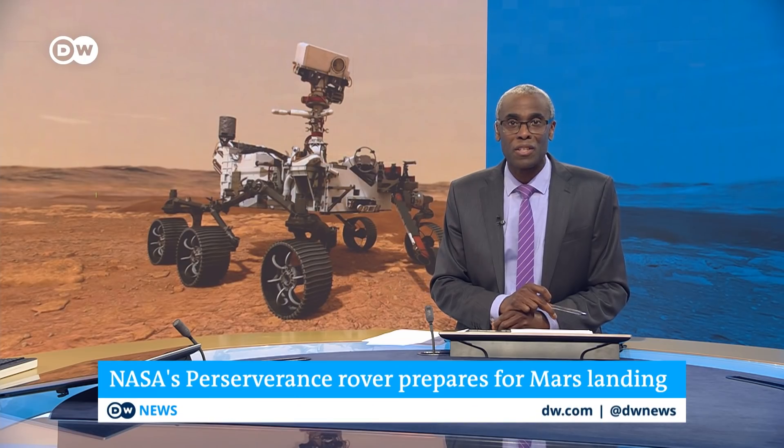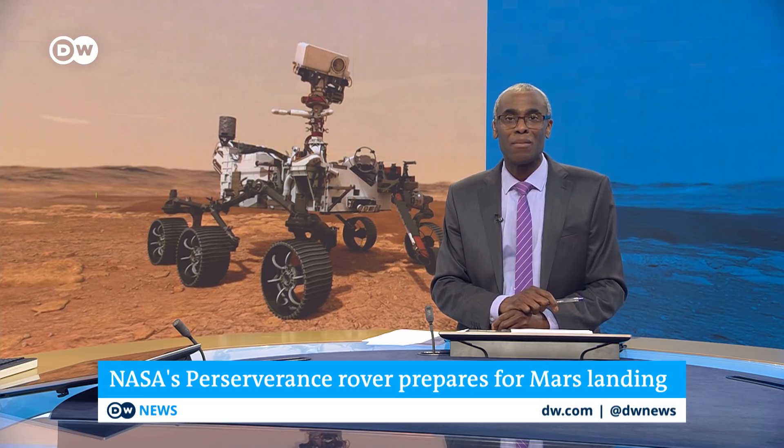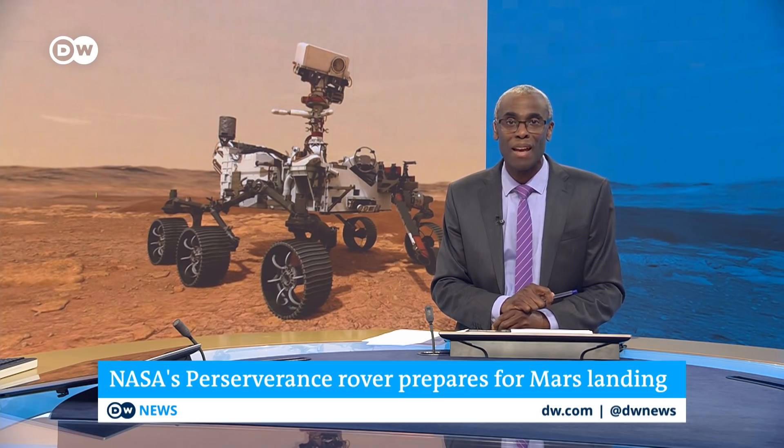A seven-month journey by NASA's new rover comes to a thrilling climax as the rover attempts to land on Mars. The most intense part of the landing is the seven minutes after Perseverance hits the Martian atmosphere and has to slow down to land. NASA describes those moments as seven minutes of terror.